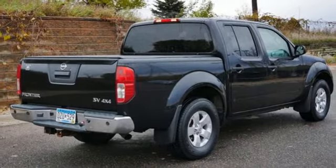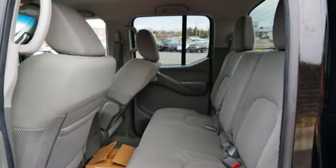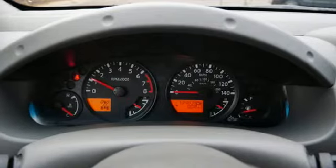New car test drive notes the F-Alpha architecture gives the Frontier a solid foundation that can be tuned for hauling cargo, traversing rough trails, and for providing a comfortable ride around town or at expressway speeds. Nissan excites the senses so you can enjoy the journey.